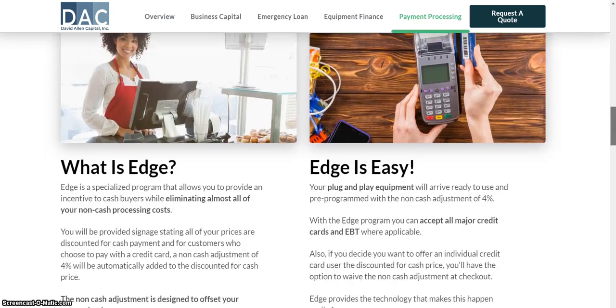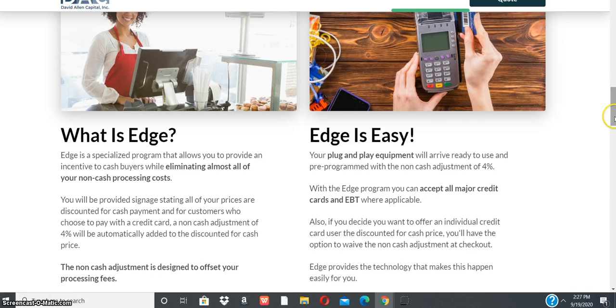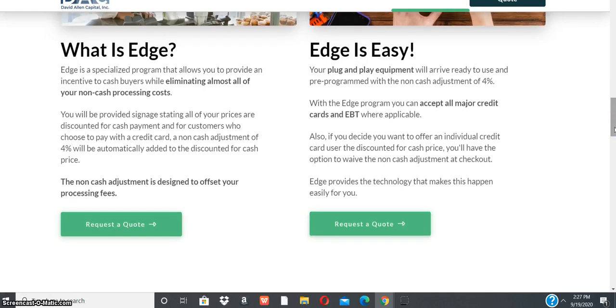Powered by Edge — here's some information about what Edge is. Edge is a specialized program that allows you to provide an incentive to cash buyers while eliminating almost all of your non-cash processing costs. You will provide signage stating that all of your prices are discounted for cash payments, and for customers who choose to pay with a credit card, a non-cash adjustment of 4% will be automatically added to the discounted cash price.